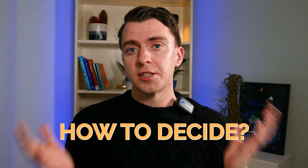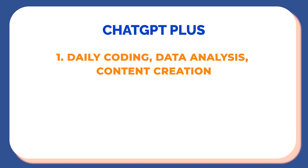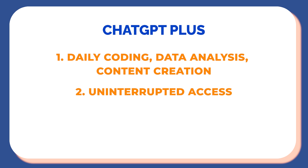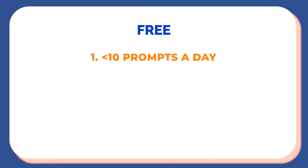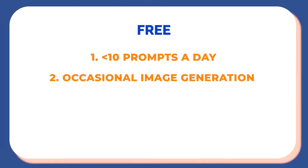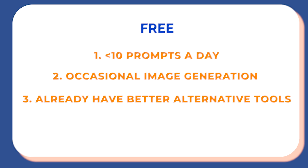How do you decide whether to upgrade to ChatGPT Plus? You should go Plus if you use ChatGPT for daily coding, data analysis, or content creation; need uninterrupted access and an 80-message cap; or need heavy image or video generation or deep research. You should probably stay free if you prompt it fewer than 10 times a day for quick summaries, emails, or homework; use occasional images and are happy to wait if at capacity; or already use alternative tools for bigger tasks.